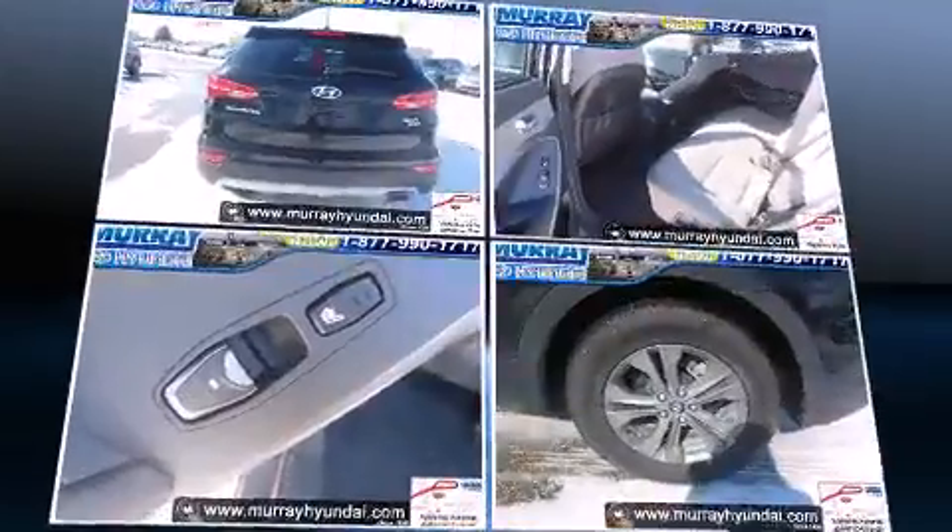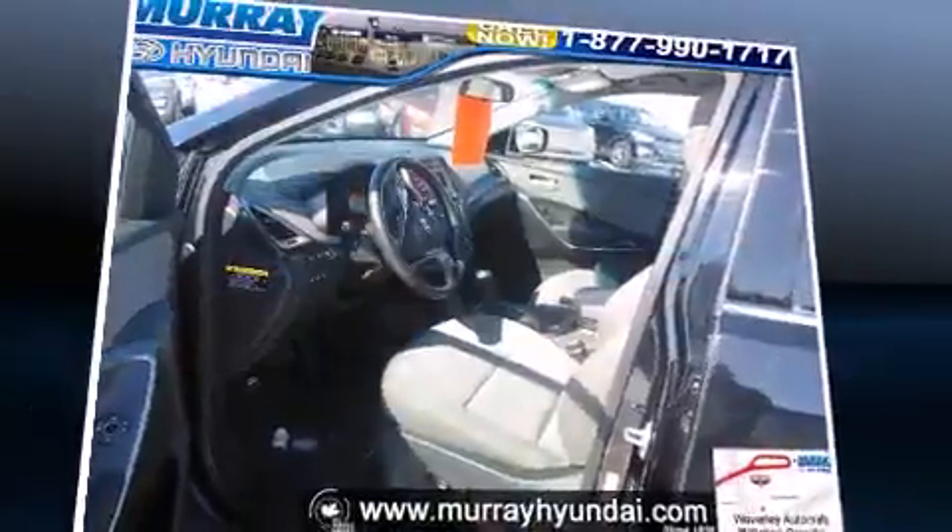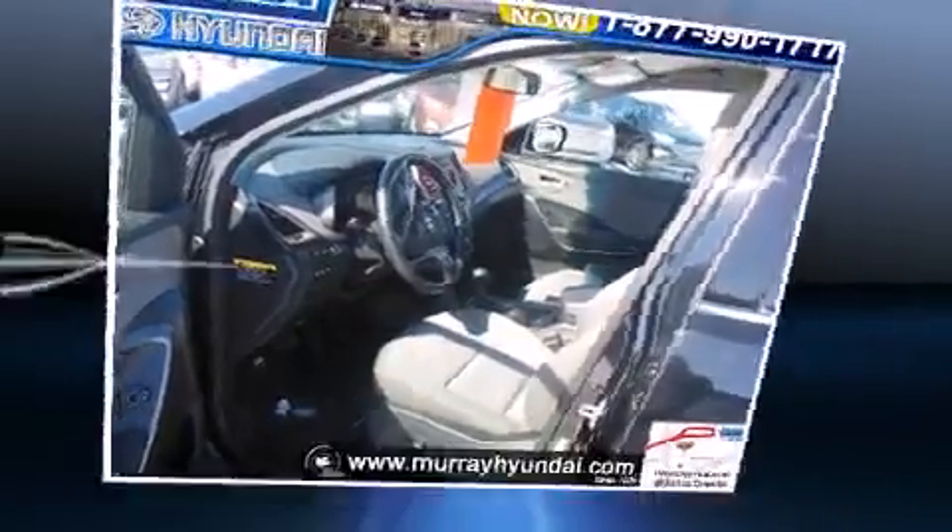All of the premium features expected of a Hyundai are offered, including heated front and rear seats, automatic temperature control, power door mirrors and heated door mirrors, a roof rack, and a split folding rear seat.